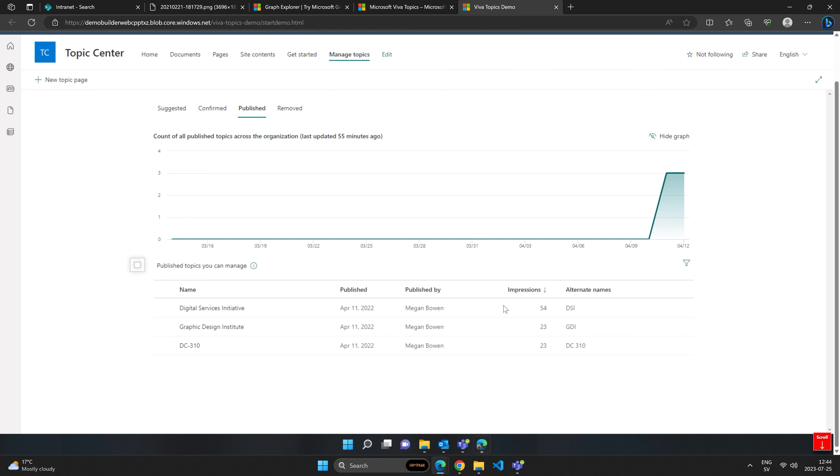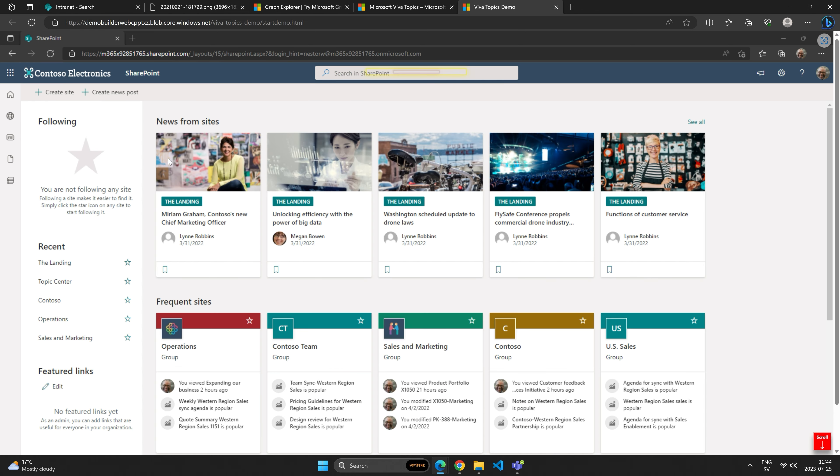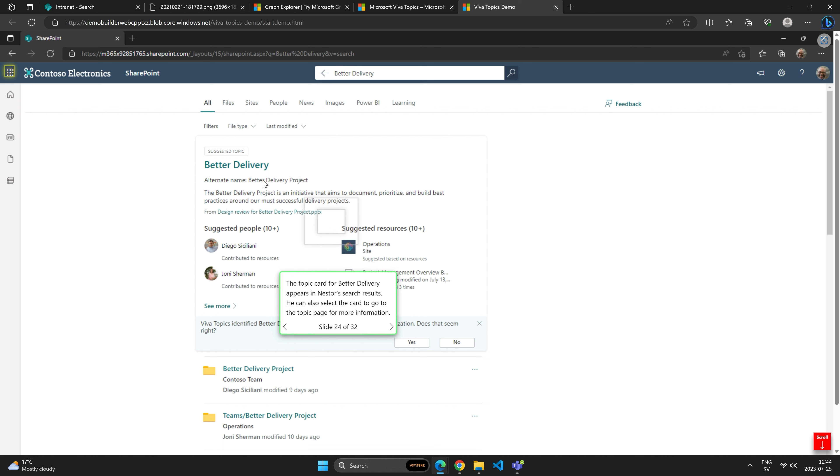We can add topics to the search experience so we can have them similarly to a best bet, but as a topic card instead. In the search experience, we can find topics, put relationships between them, and have a knowledge graph for users so they can find similar topics — guiding them to have multiple different experiences rather than relying on just one specific topic.